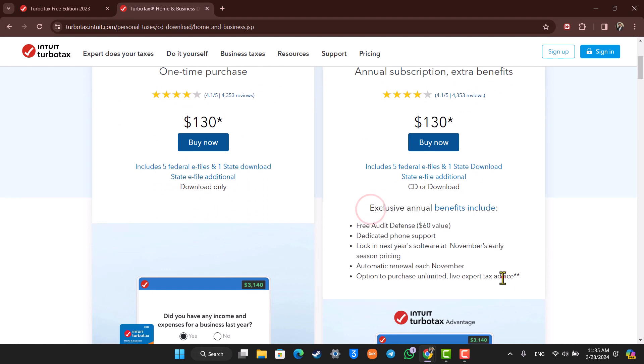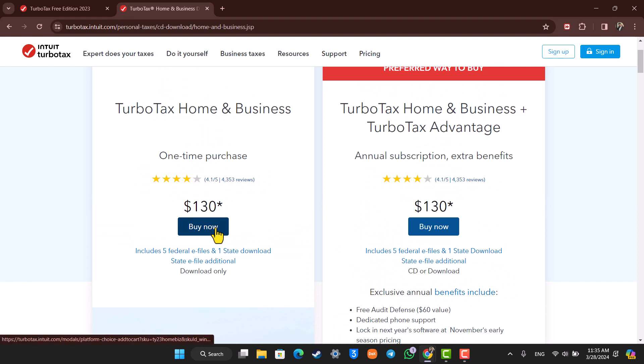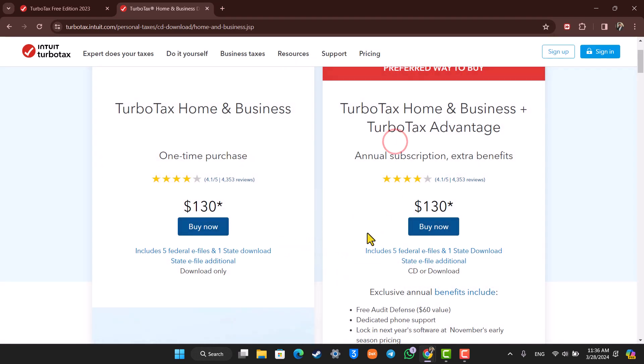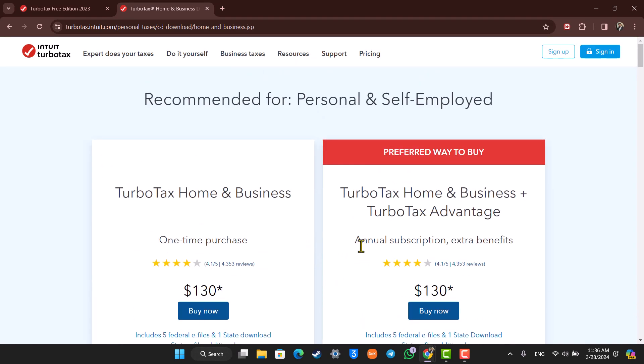So depending upon what you would like to do — you can see all of the exclusive annual benefits — you can just click on the Buy Now option here. You can then download the TurboTax application on your PC Windows or your Mac, depending upon what operating system you use, fill up the payment details, and then you'll be able to subscribe. This is what TurboTax Home & Business is about.